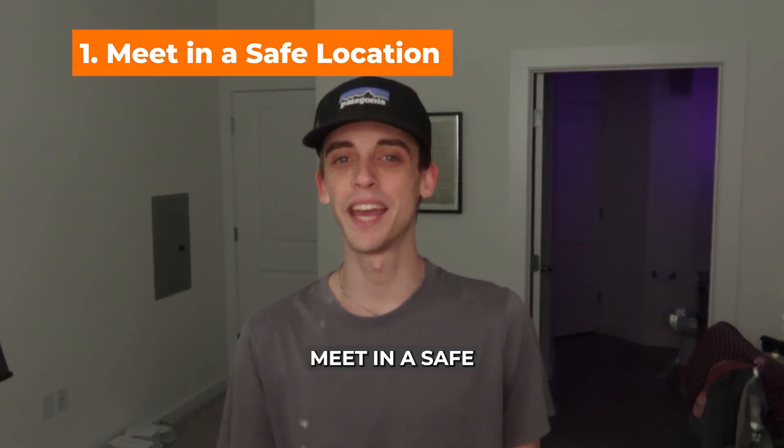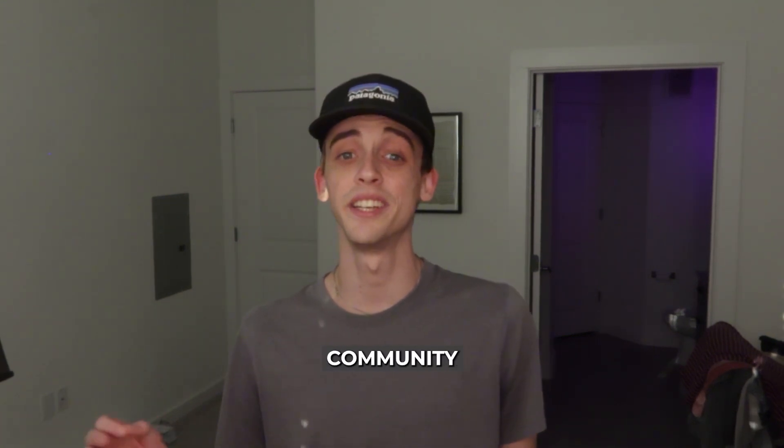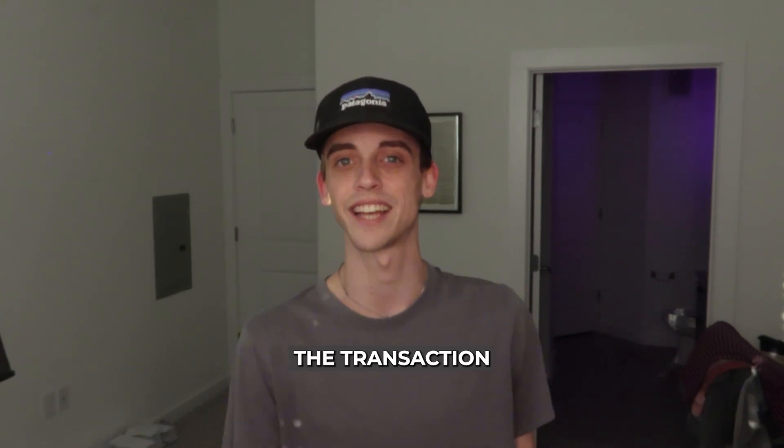Number one: meet in a safe location. Always meet in a public, well-lit area. OfferUp recommends community safe zones such as police stations or locations where people can observe the transaction happen.